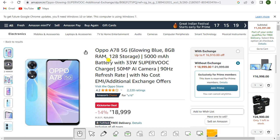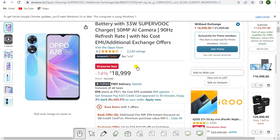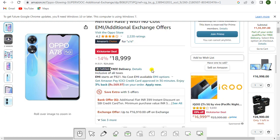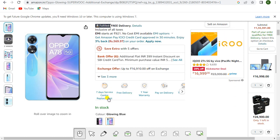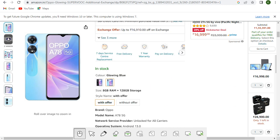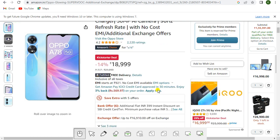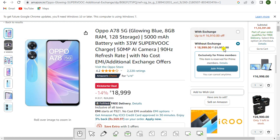One of the best selling mobiles is the OPPO A78 5G in Glowing Blue, 8GB RAM and 128GB storage, with a 5000mAh battery, 33W SuperVOOC charger, 50MP AI camera, and 90Hz refresh rate with no-cost EMI and exchange offers. It is Amazon's Choice. The kickstart deal price is rupees 18,999 with seven days service center replacement, free delivery, one year warranty, and pay on delivery. Available in Glowing Black or Glowing Blue.